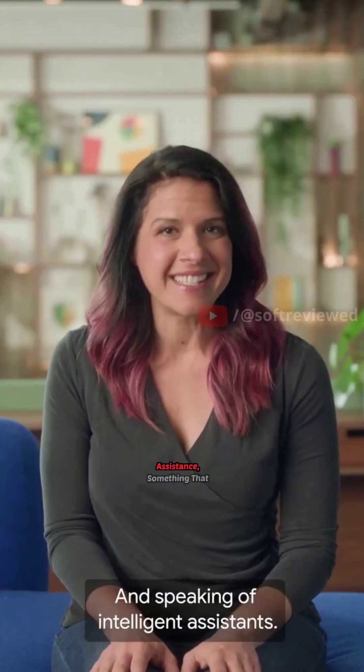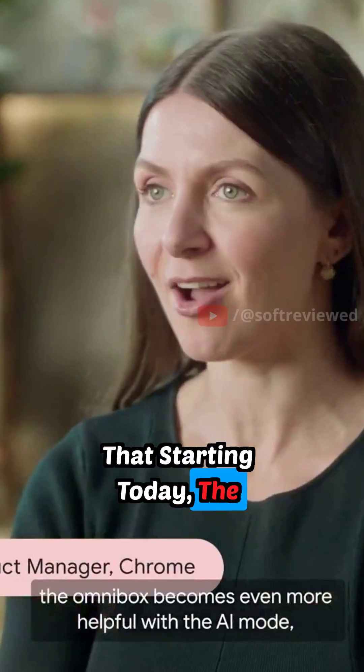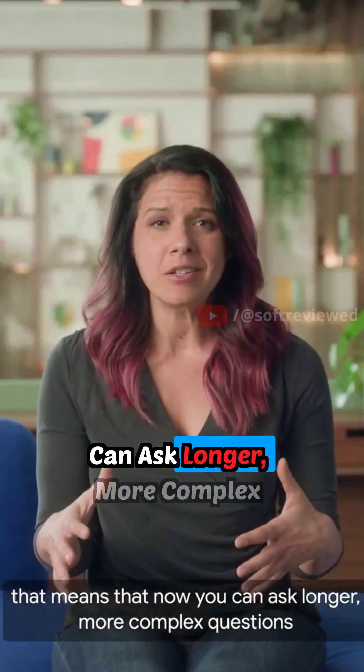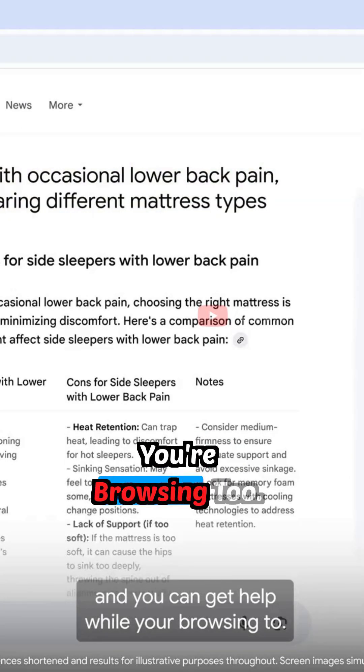And speaking of intelligent assistants, something that I'm really excited about is that starting today, the Omnibox becomes even more helpful with AI mode, which is our most powerful AI search yet. That means you can now ask longer, more complex questions, keep conversations going with follow-ups, and get help while you're browsing too.